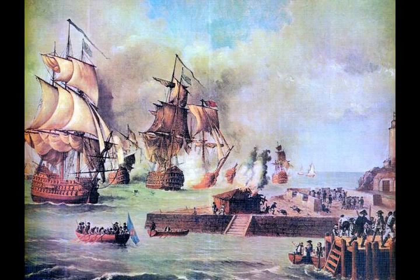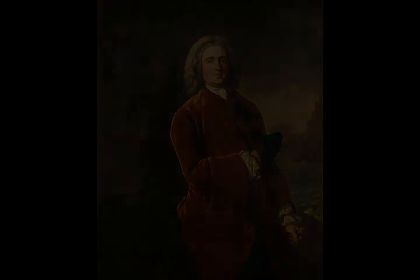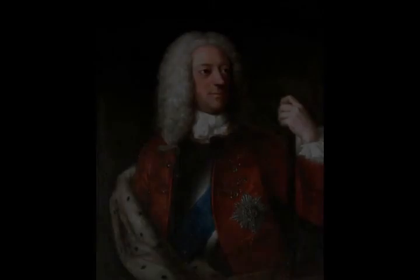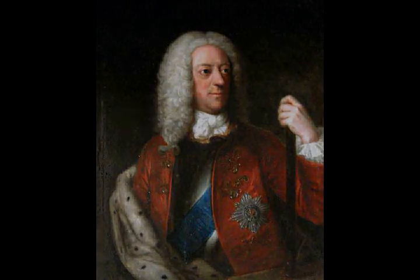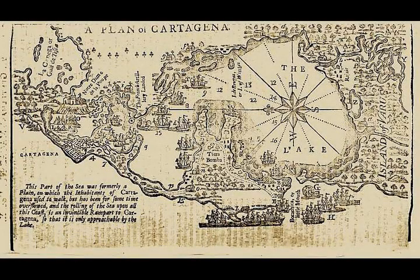Two previous naval attacks failed in 1740, while the third attempt in March 1741 was a combined naval and ground assault. The British were forced to retreat, having lost over 9,500 to 11,500 men, the majority from yellow fever — some units suffered death rates of 80 to 90 percent. Victory demonstrated Spain's ability to defend its position and largely ended active operations in this area. Both countries switched focus to the wider European War of the Austrian Succession, and hostilities ended with the 1748 Treaty of Aix-la-Chapelle.